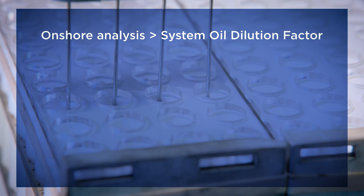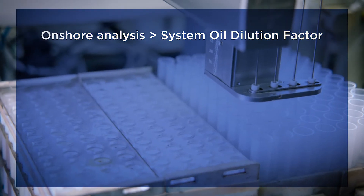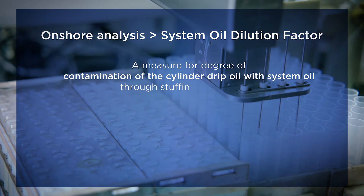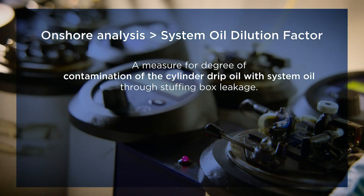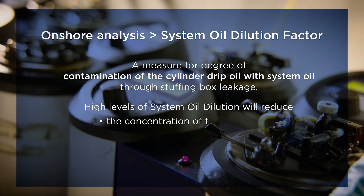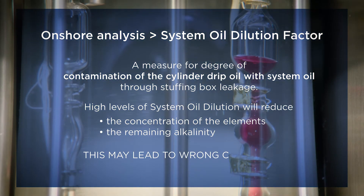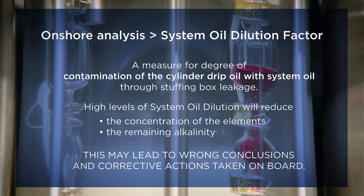A key parameter determined by onshore analysis is the system oil dilution factor. This factor is a measure for the degree of contamination of the cylinder drip oil with system oil through stuffing box leakage. It is determined for each cylinder unit. High levels of system oil dilution in the drip oil sample will reduce the concentration of the elements as well as the remaining alkalinity. This may lead to wrong conclusions and corrective actions taken on board.